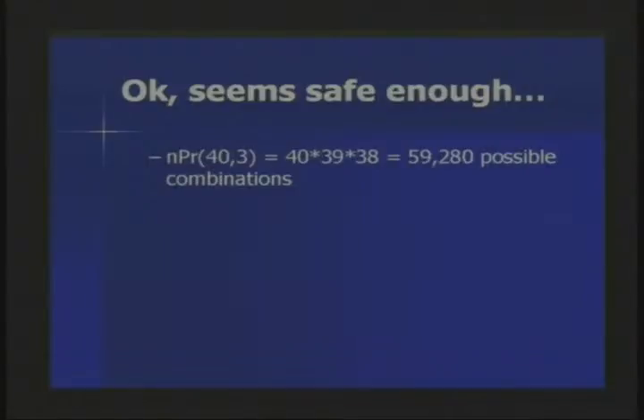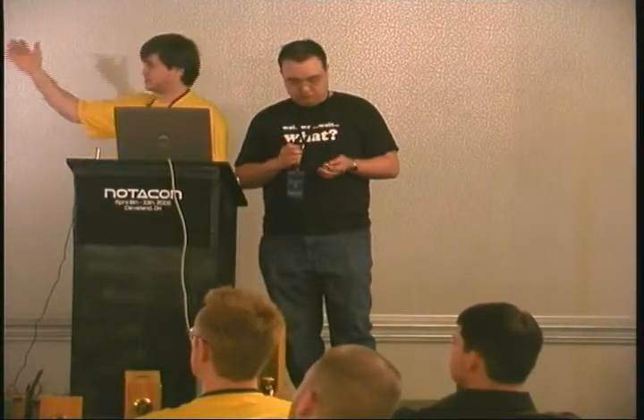I'm going to go ahead and do a little demonstration. This is actually a master lock a buddy of mine gave to me a while ago because he had lost the combination long ago and he wanted me to crack it. It seems like a safe enough solution, right? You have 40 numbers on your lock, three numbers — that's 59,000 some possible combinations. That's pretty safe, I would say. Well, it turns out not.